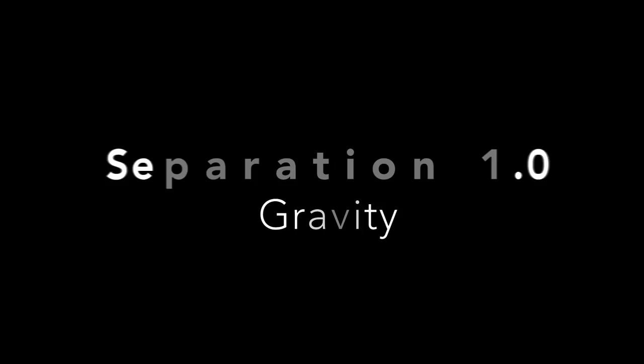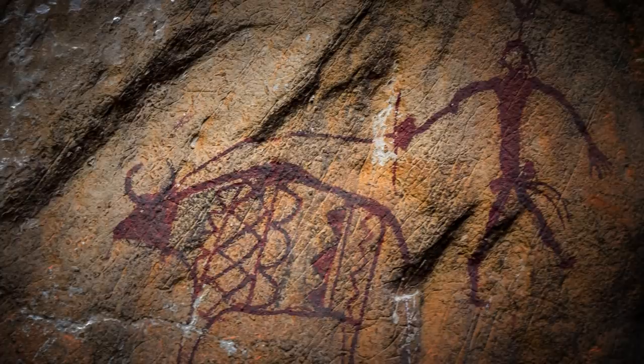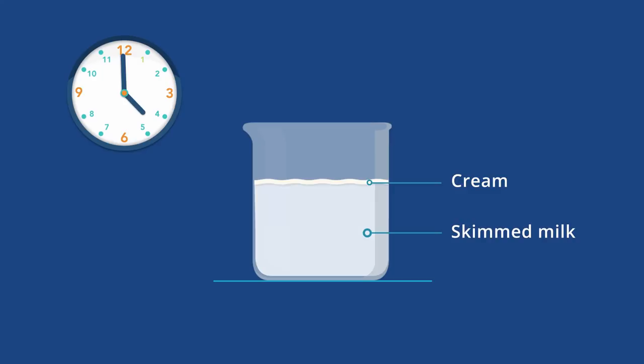Separation has been around for thousands of years in one form or another. Since the domestication of cattle, humans have known that if you let raw milk stand, cream will rise to the top. This is because of the Earth's gravity — cream is lighter than the rest of the milk, so it floats to the top. But this can take as long as 24 hours, and the milk can spoil during this time.